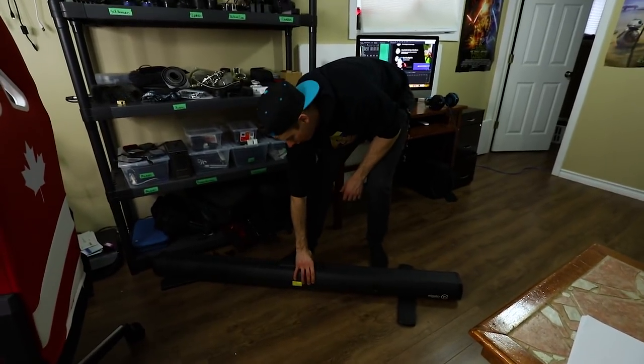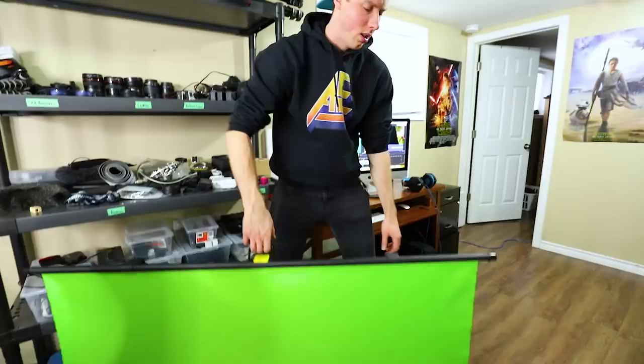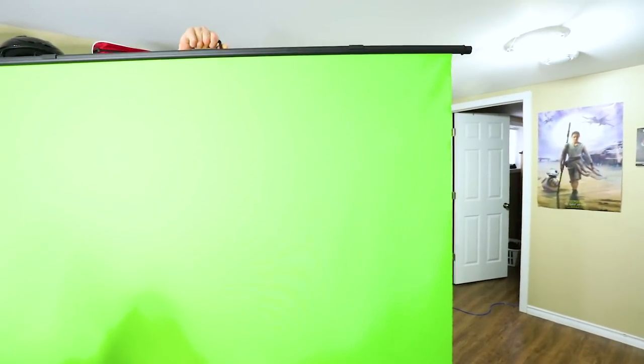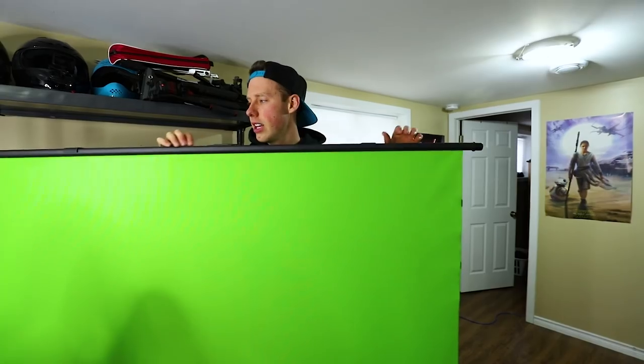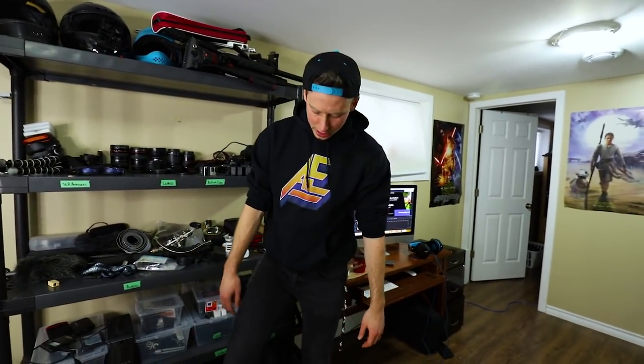To remove the background I have an Elgato green screen. This is amazing — recently just got it. You literally just open it up and look at the monitor over there — you can see me disappear. Elgato came out with that recently and it works fan-freaking-tastic. It's a great way to have a green screen rather than trying to hang up a sheet.